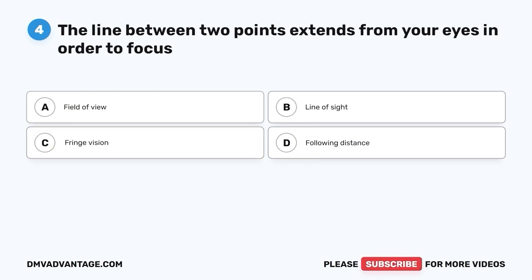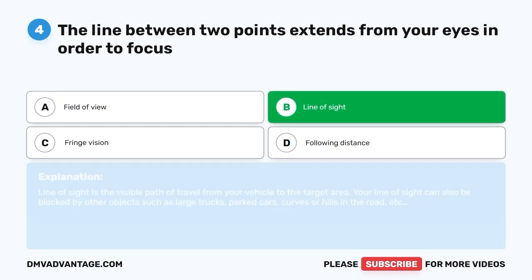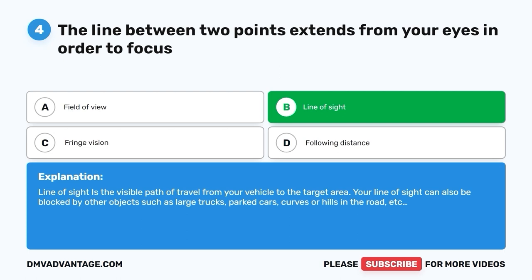Question four: The line between two points that extends from your eyes in order to focus. A. Field of view. B. Line of sight. C. Fringe vision. D. Following distance. The correct answer is B, line of sight. Line of sight is the visible path of travel from your vehicle to the target area. Your line of sight can also be blocked by other objects such as large trucks, parked cars, curves, or hills in the road.